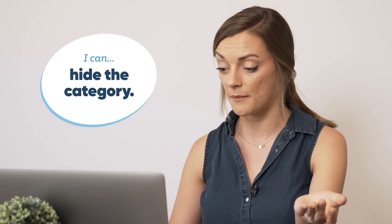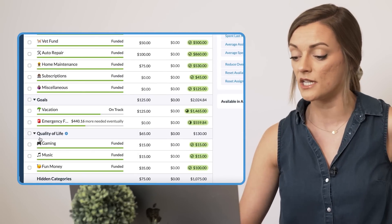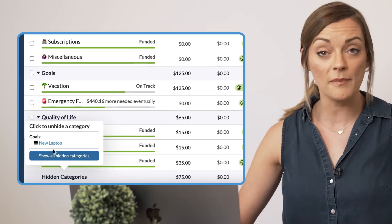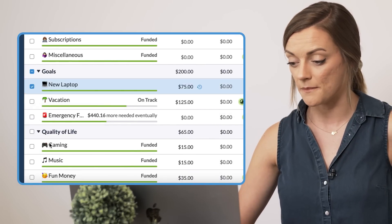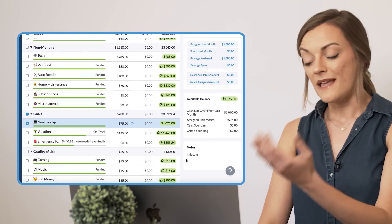Now, in my case I bought the laptop — do I need the laptop category in my budget anymore? Not really. I'm not saving for it, I already bought it. So I have two options here. If I want to just hide my laptop category, all I do is right-click, click hide, and now if we go to the bottom of our budget, it is in our hidden categories group. And if I want to bring it back to life, all I have to do is click laptop — there it pops up in my goals again. I click the category, go back down to my notes, there she is. Now I can click the link, get whatever information I need, I can hide the category again, or I can leave it in the budget.